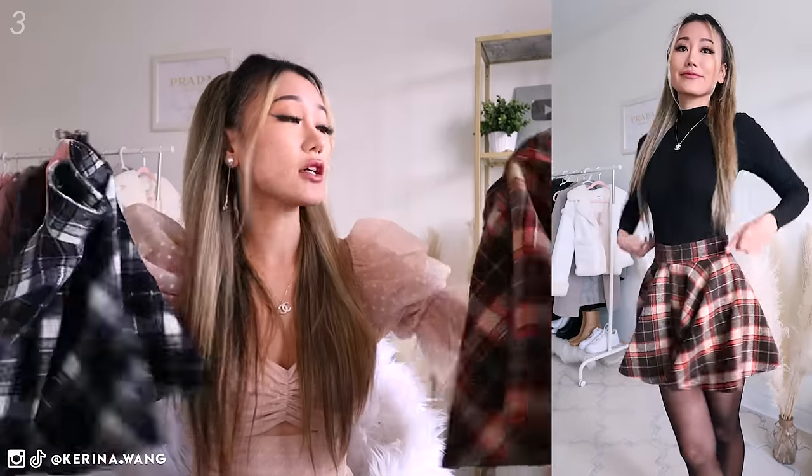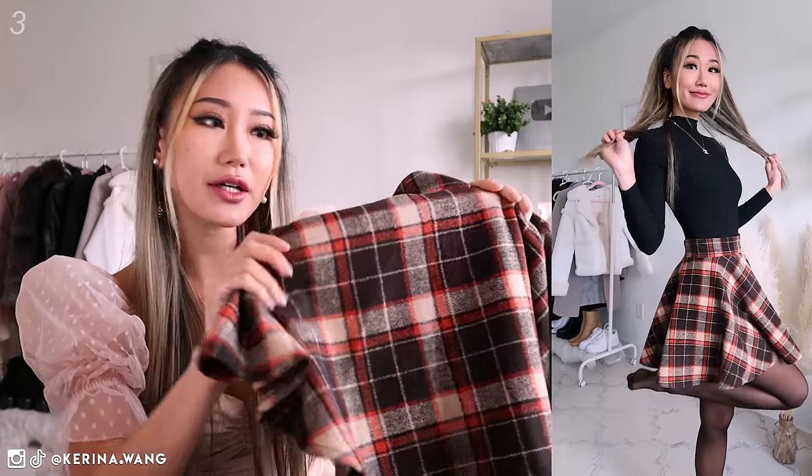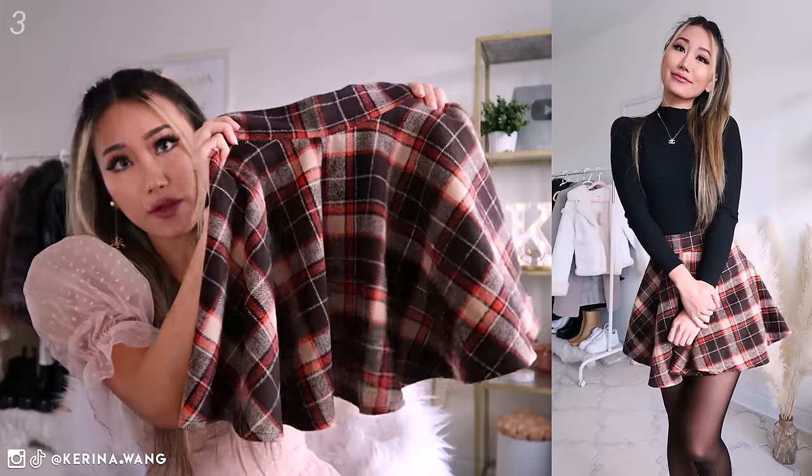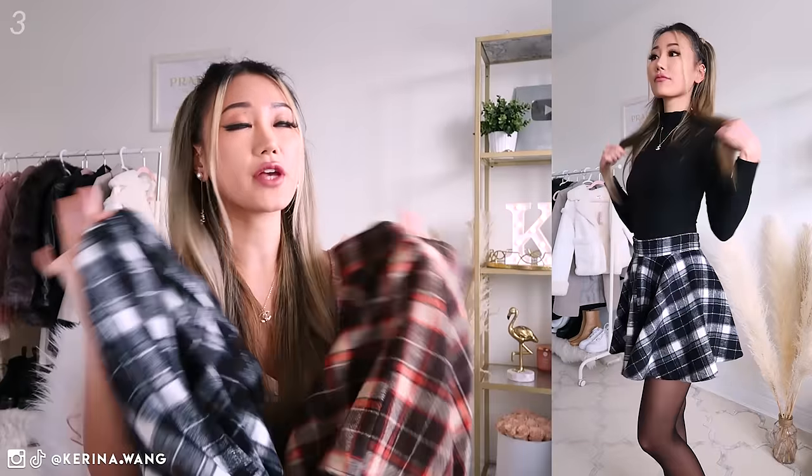Next up I have these two skirts. Oh my god, these two are like my babies. They're essentially the same style just different colors, and they're also like really fuzzy material — so easy to wear. It is lined on the inside and what I really like about this is that the material is really thick but it still retains its flare structure. Honestly, hands down one of my favorite skirts to wear in the fall and winter time.